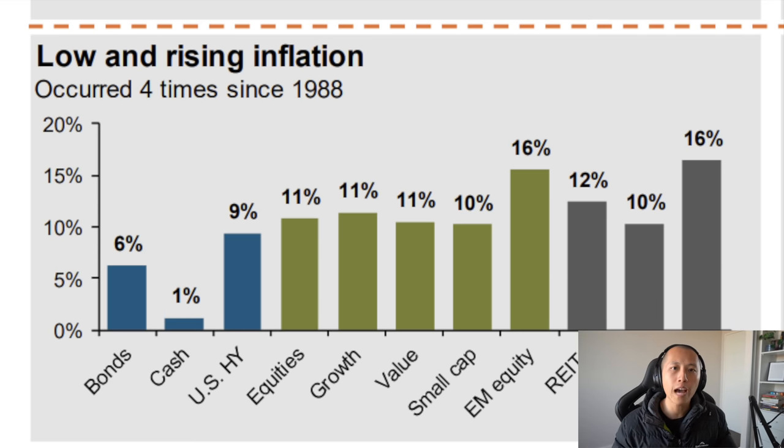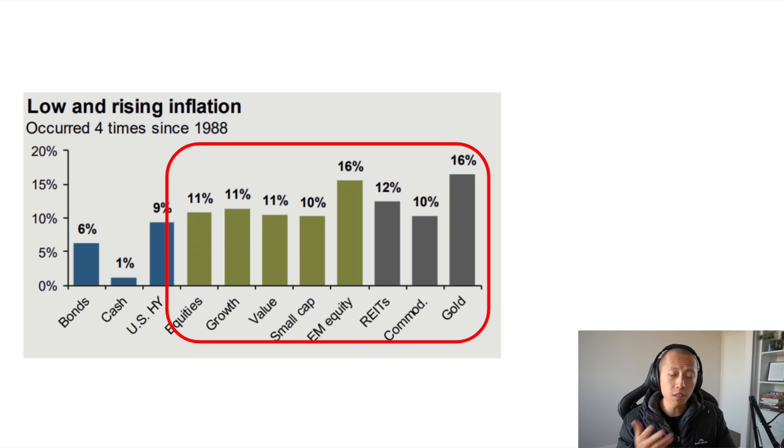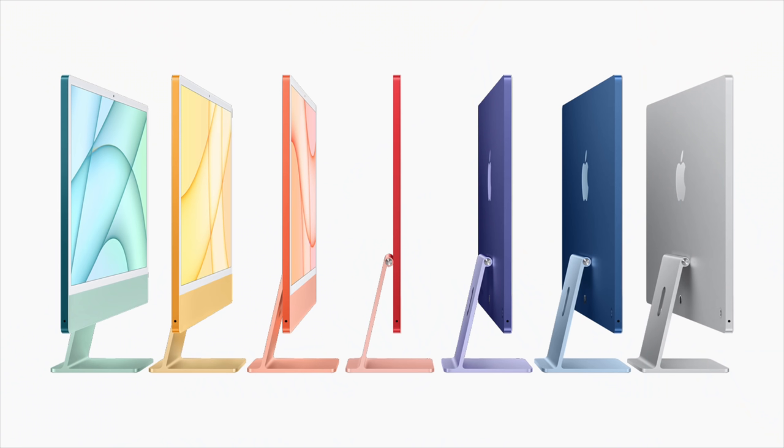Low and rising inflation only happened four times between 1988 to 2020. What tends to do well in the past are equities, alternatives, commodities, or gold. Not all equities — but the ones with strong cash flow and pricing power, like Apple, can absorb rising input costs, raise prices, and people will still buy the iPhones and iMacs. But the ones without strong cash flows that need to tap equity or debt markets are going to have a tough time in a rising inflation environment.